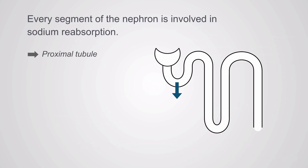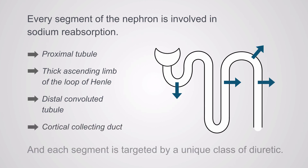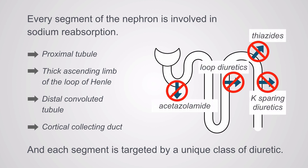Every segment of the nephron is involved in sodium reabsorption: the proximal tubule, the thick ascending limb of the loop of Henle, the distal convoluted tubule, and the cortical collecting duct. Each one of these is targeted by a unique class of diuretics — acetazolamide, loop diuretics, thiazides, and potassium-sparing diuretics. We're going to go over each one of these types in the next chapters.